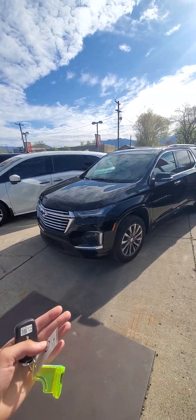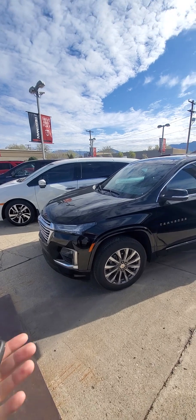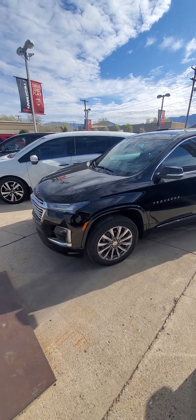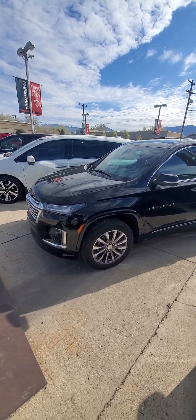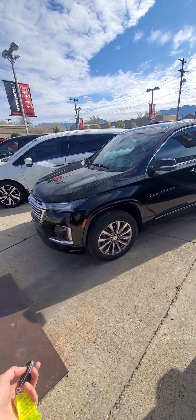We do specialize in branded titles. What that means is the insurance wrote off the vehicle — there are a lot of reasons that can happen. If there wasn't any damage, the vehicle is repaired, and as you can see, looks amazing. We find cars that are in awesome condition so that way you get a really good deal and a car that's going to last you for a long time.